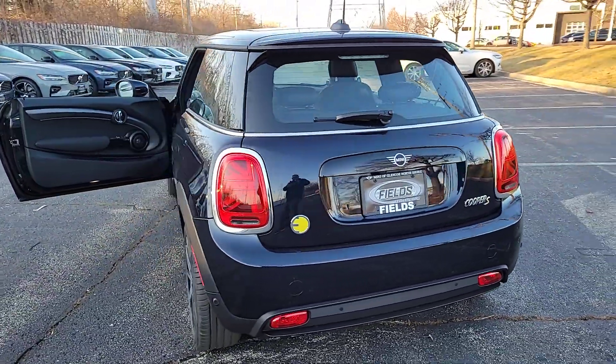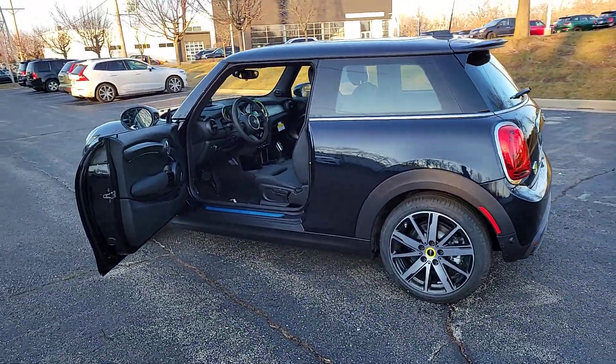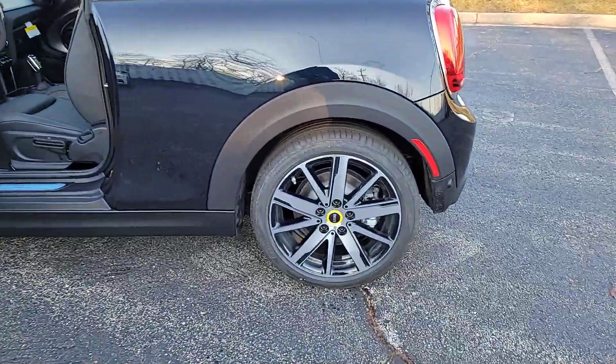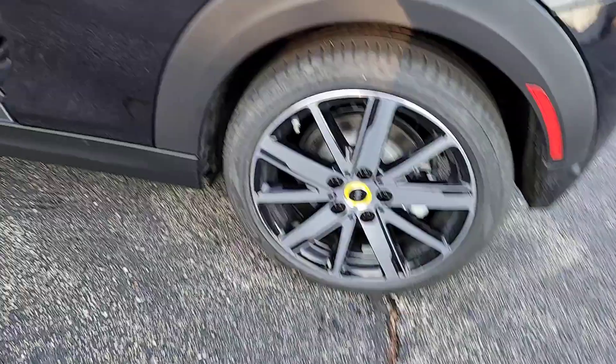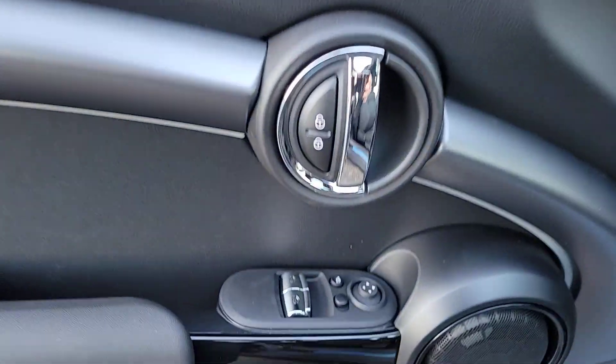These are just some of the great options this vehicle comes with: heated steering wheel, pre-collision system, lane departure warning, navigation system, keyless entry, sunroof/moonroof, heated mirrors, fog lamps, satellite radio, and premium sound system.